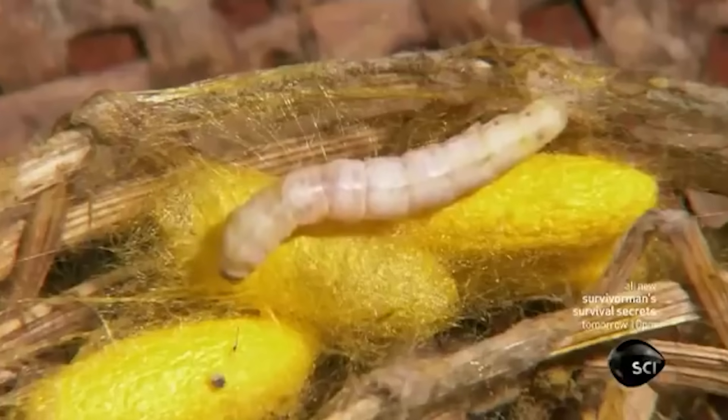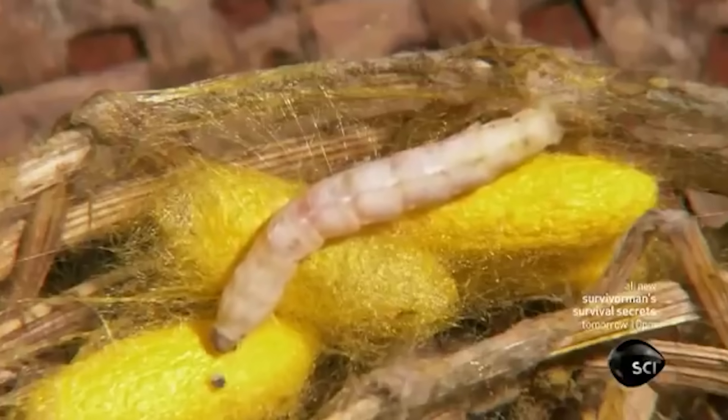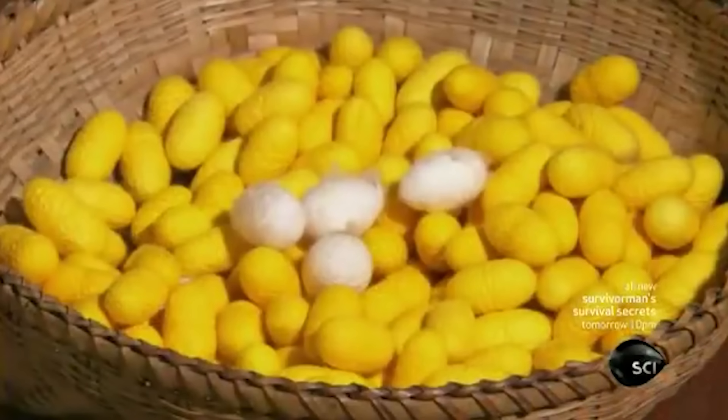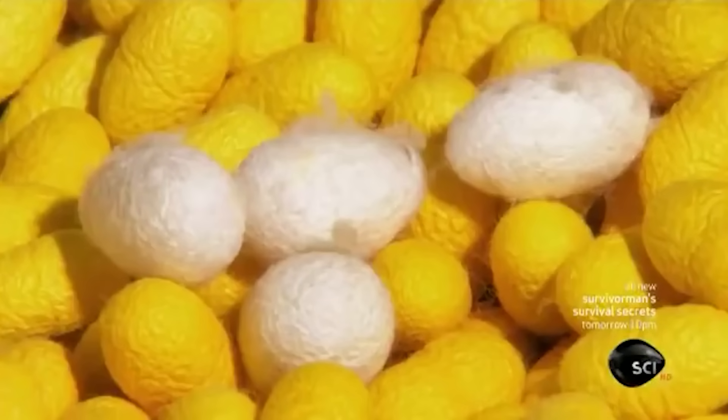As the larva enters its pupa stage, it excretes silk from glands located in its anus. The worm wraps this substance around itself, creating a fuzzy sphere, like a tennis ball. But this sphere is not meant for eating, just like a tennis ball.